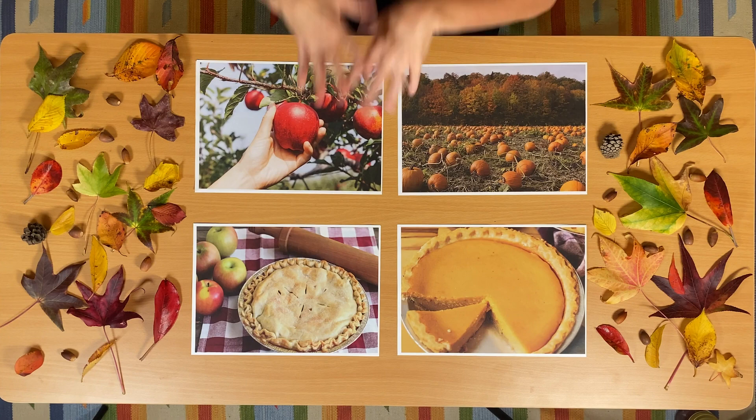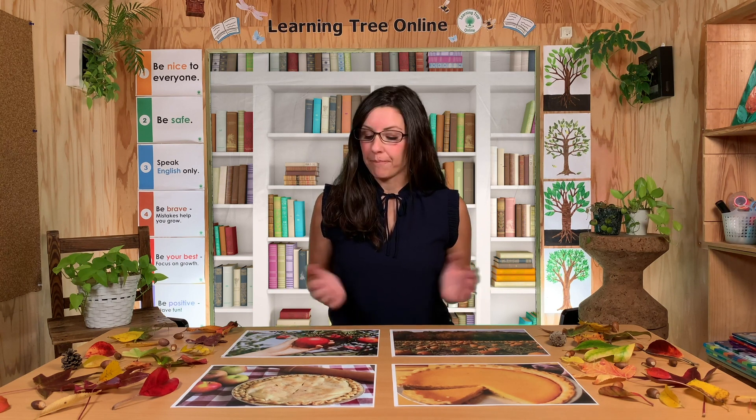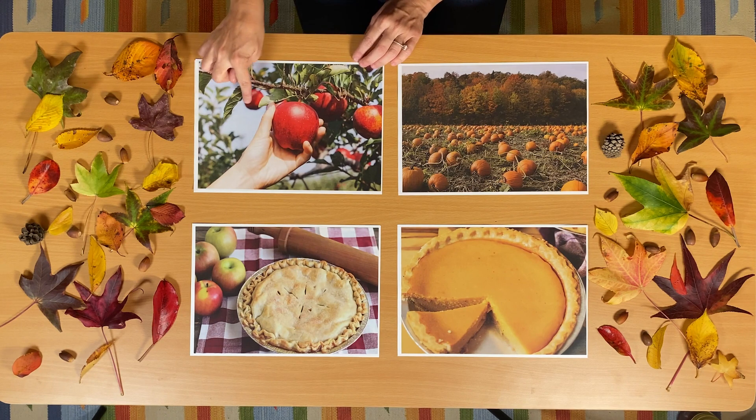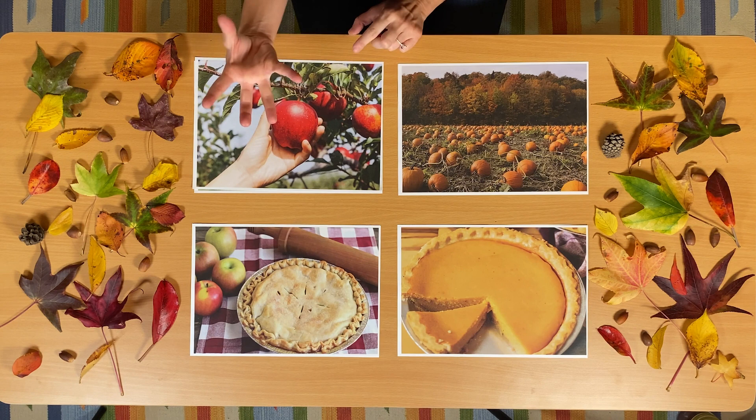Say, I can learn about fall. All right, let's get started. I have some lovely things all over the table. Let's talk about them. Let's start with some food that is associated with fall. Let's start with this fruit. I see a lot of red in this picture. Somebody is holding something in their hand. This is a fruit. Do you know what fruit it is?